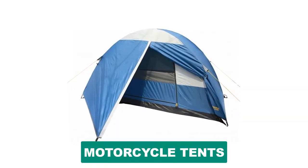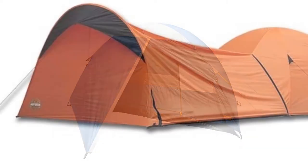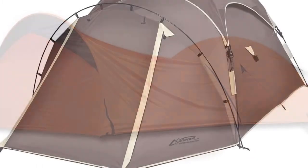Are you looking for the best motorcycle tent? In this video we will break down the top six motorcycle tents on the market. We have included links in the description for each product mentioned.